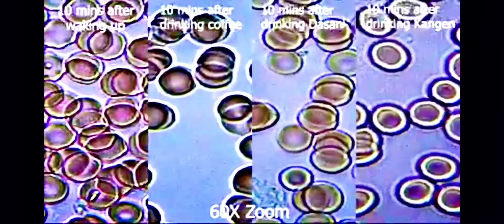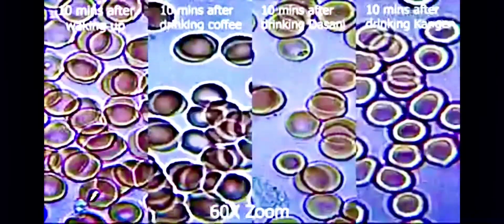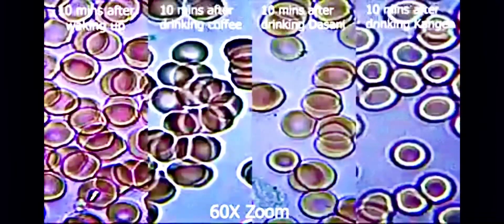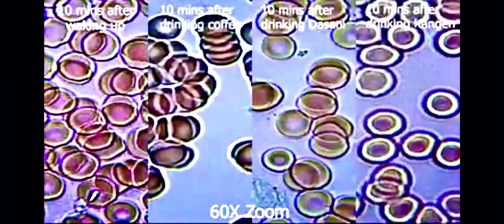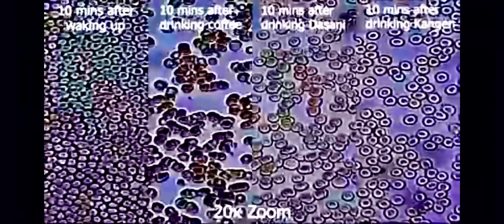Just look at the speed of your blood flow after drinking Kangen water. From the beginning the magnification was 10 times, then jumping to 20 times, then 40 times magnification, and finally 60 times magnification. This is your blood after drinking Kangen water — compare the difference. On the left you see 10 minutes after waking up.